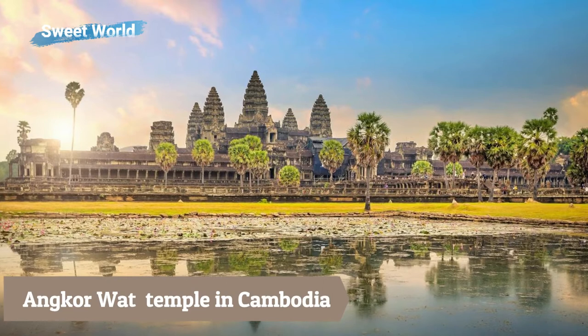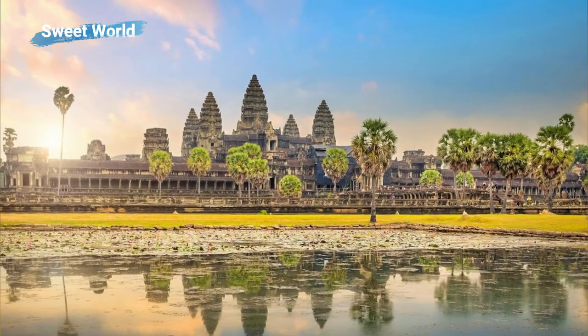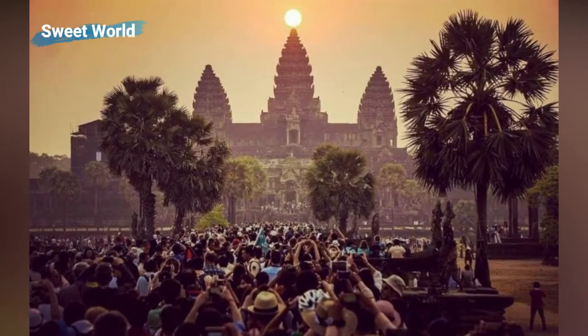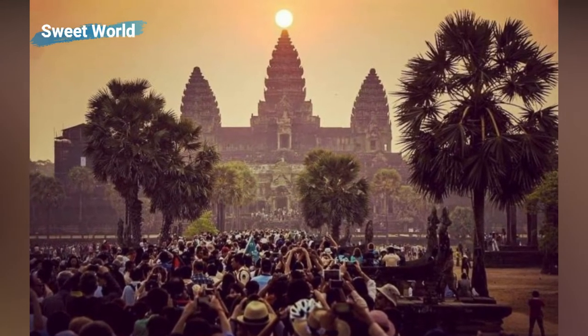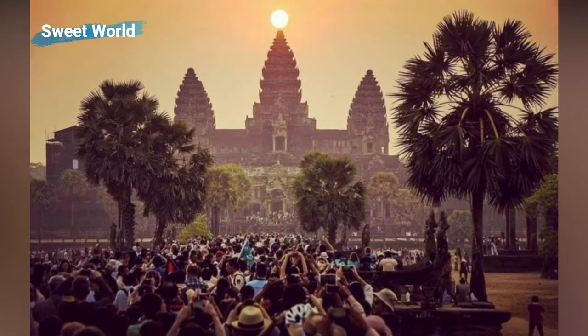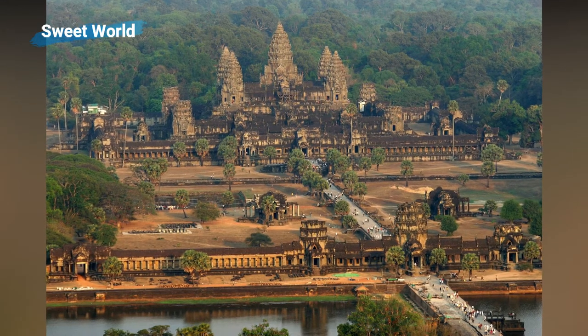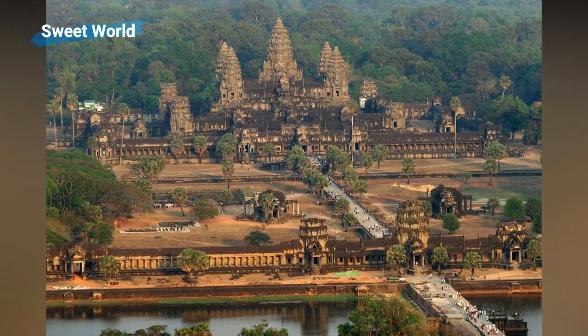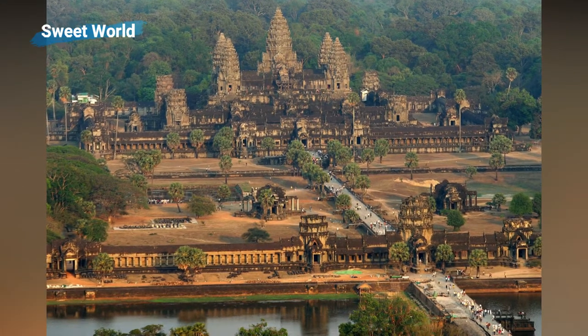Angkor is a vast temple complex in Cambodia, featuring the magnificent remains of several capitals of the Khmer Empire from the 9th to the 15th century AD. These include the famous Angkor Wat Temple, the largest temple in the world. The Angkor temple stands on a raised terrace above the rest of the city, made of three rectangular galleries rising to a central tower, each level higher than the last.